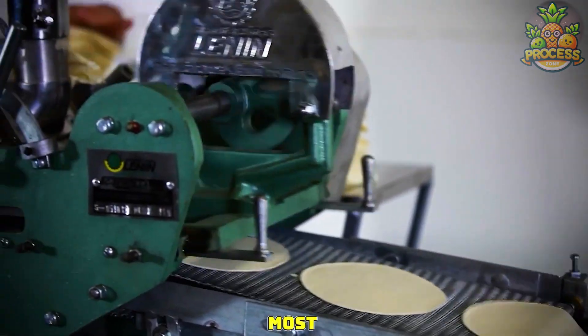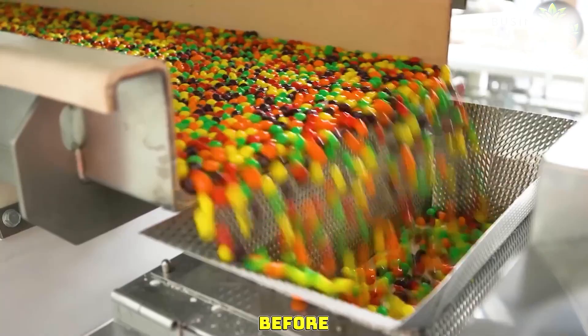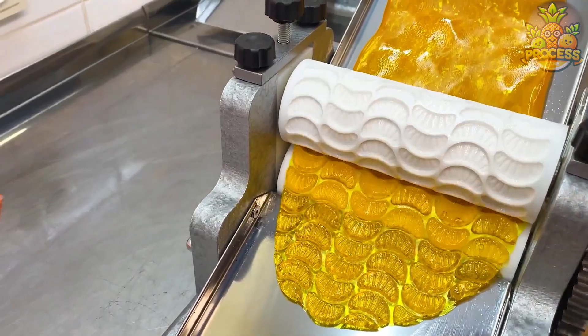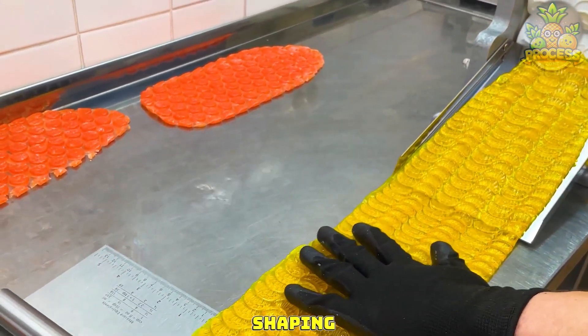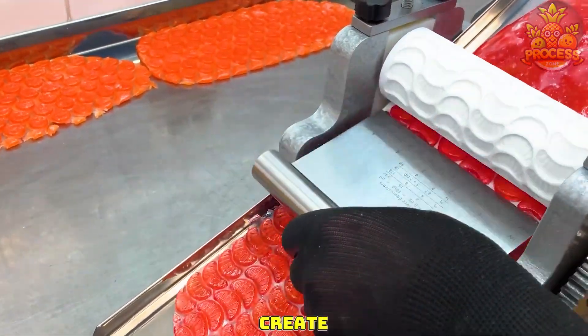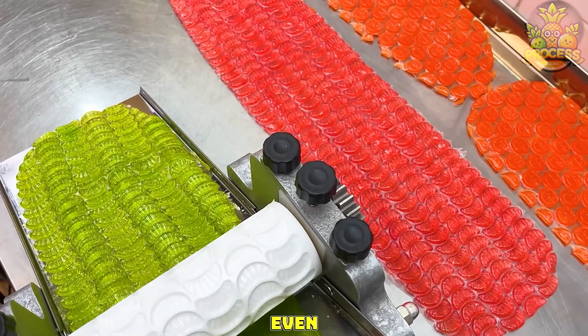In this video, we're going to show you the most ingenious factory-level heavy machinery that you've never seen before. You can never get tired of watching these automatic rollers shaping the candy sheets into those gorgeous shapes. These high-tech rolling machines can create a wide range of shapes, including animals, fruits, and even logos.